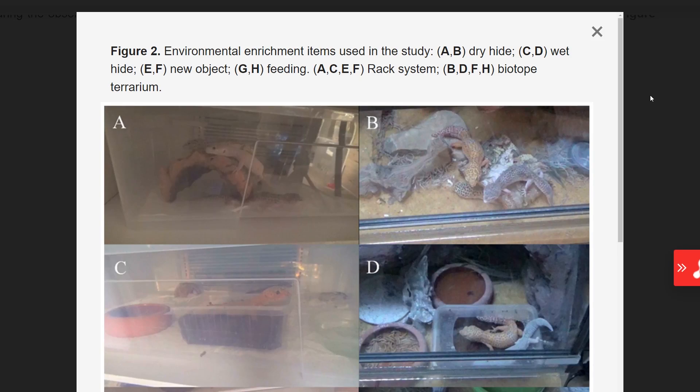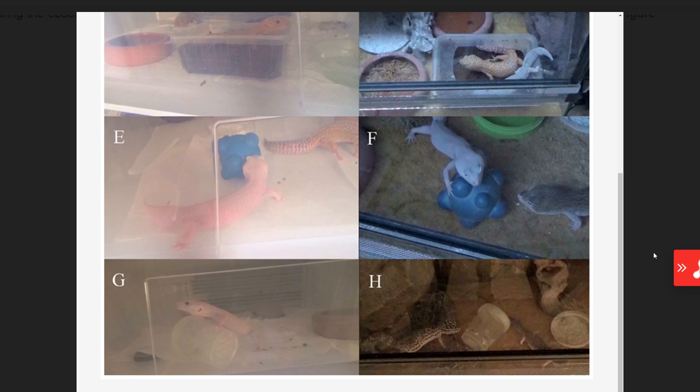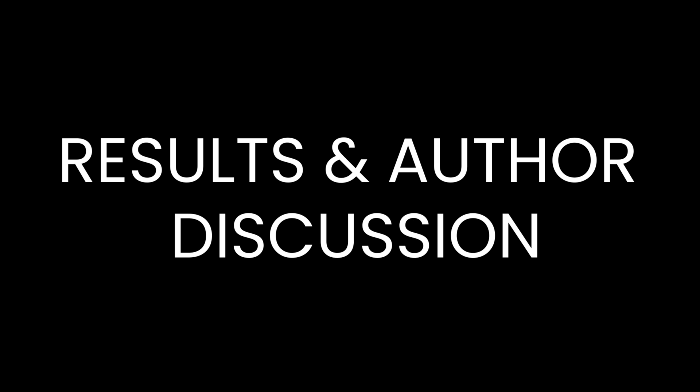Enrichment was provided at night, when the geckos would be most active. Items were placed in the environment for 45 minutes then removed. Looking at images of the enrichment in both the terrarium and rack system — rack on the left, terrarium on the right — you can see geckos climbing the cork hide, using the humid hide, and interacting with the dog toy. One of them looks like it's hugging it! You can also see them trying to manipulate the feeding enrichment vial.